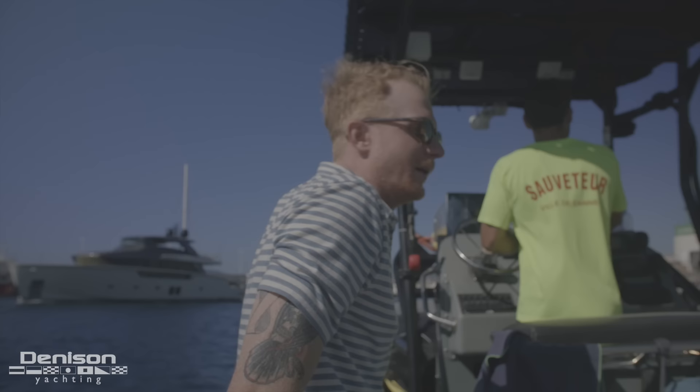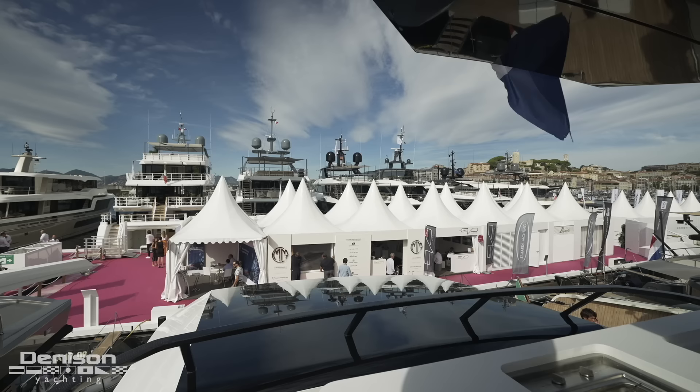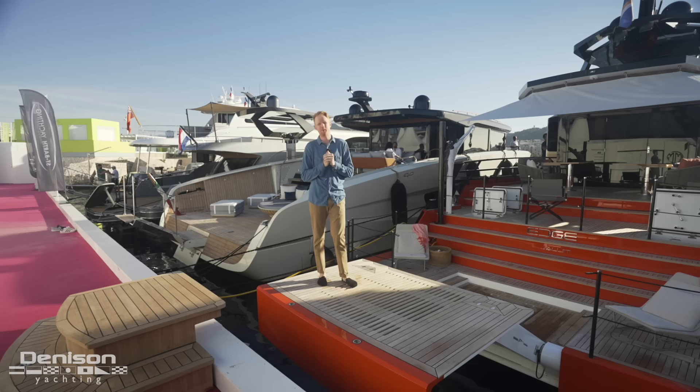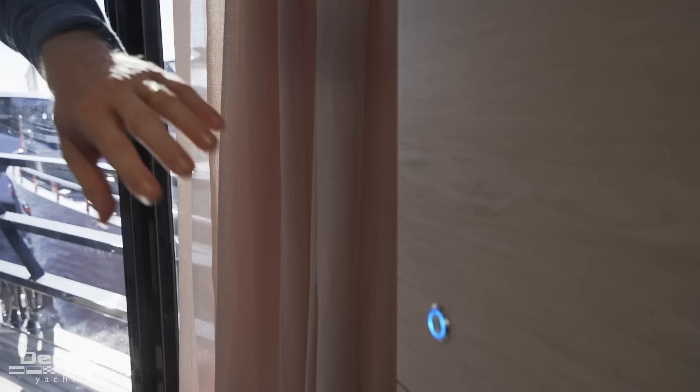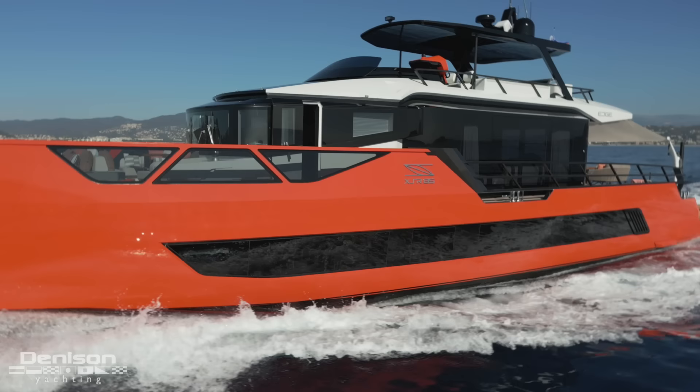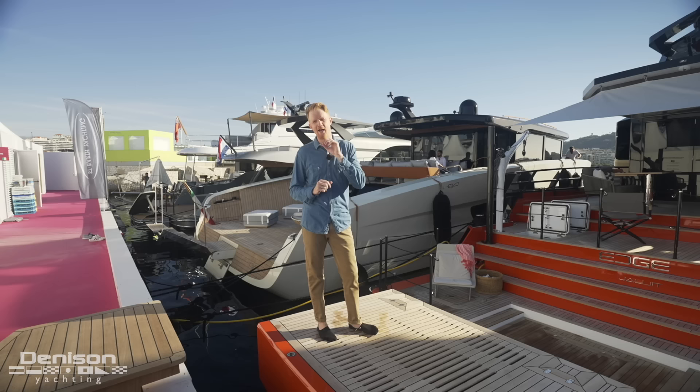My name is Ryan Alexander with Denison Yachting. We are here at the Cannes Yachting Festival. It's the last day of the show and despite having walked some 45 miles in the past few days, I still have the energy to show you one of the most awesome boats at the show. It's more than the color, it's more than the layout. This boat was built in Turkey by some of the best minds in the business.